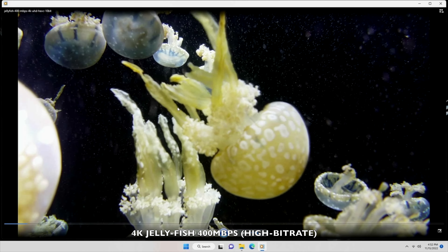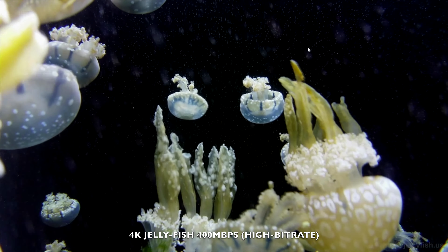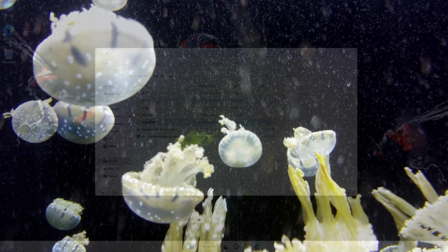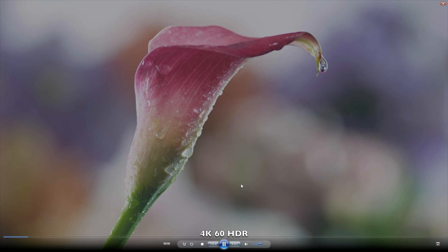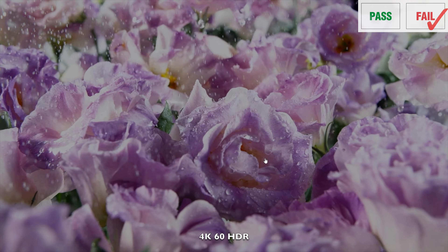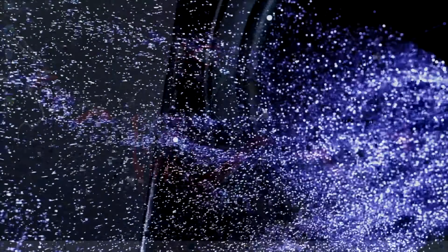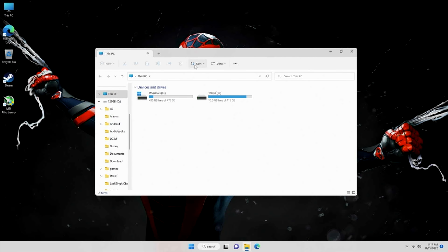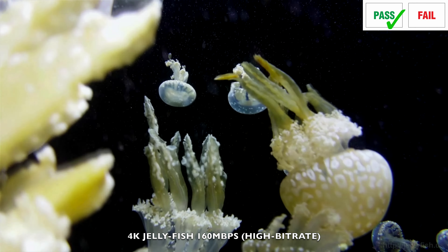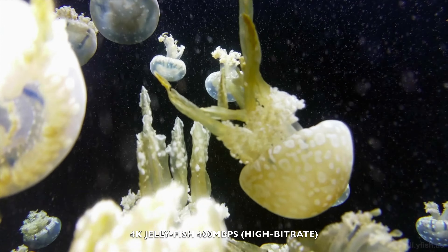Let's play some 4K video samples from a USB drive using the default Windows media player. The high bitrate 4K jellyfish demo played absolutely fine, and the 180Mbps video also played nice and smooth. However, the 400Mbps video file actually struggled, which definitely should not be the case — I suspect a codec compatibility issue. Testing 4K60 with HDR, the first file played back smooth but colors looked completely washed out, and the HDR10 sample looked slightly better but still not quite right.